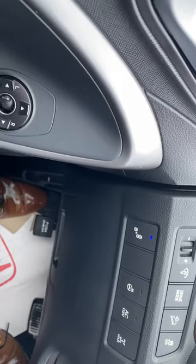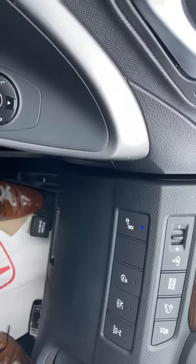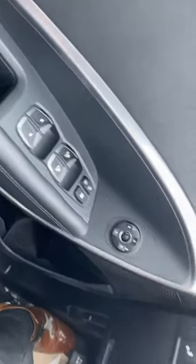It's got blind side indicators, so it'll help keep you a little extra safe. Heated steering wheel, power windows, power doors, power seat.